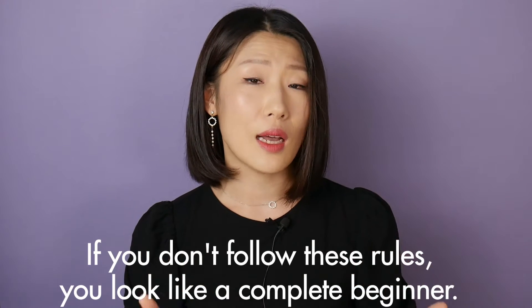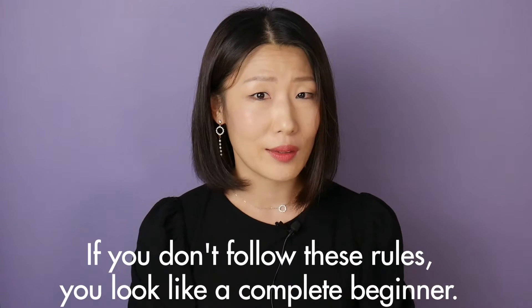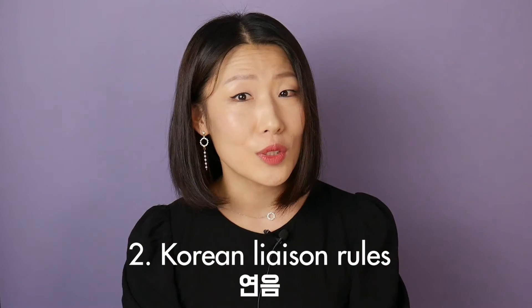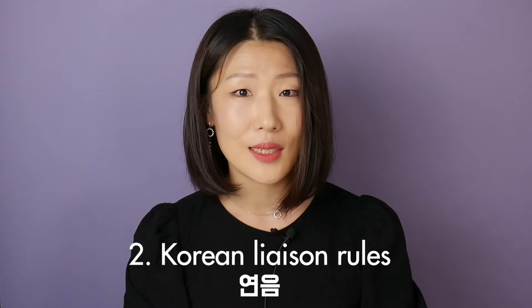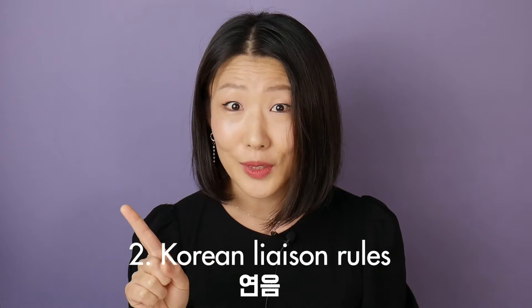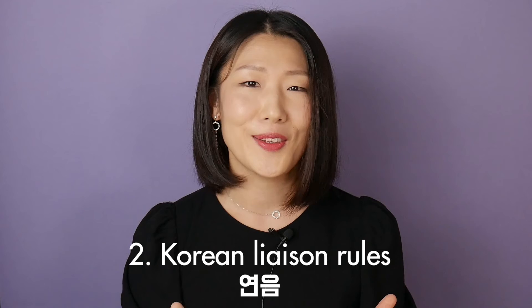Next, there are a lot of pronunciation rules, but I will explain two really basic and important ones here. Some learners know Korean grammar and can make sentences well, but they don't follow these rules, so they sound like complete beginners when they speak Korean. So please concentrate on this. The name of the first pronunciation rule is 연음, and in English it is called Korean liaison rules. I'm telling you this name so that you can search for it after this lesson — note that you should search the entire phrase, otherwise it's hard to find the information you want.